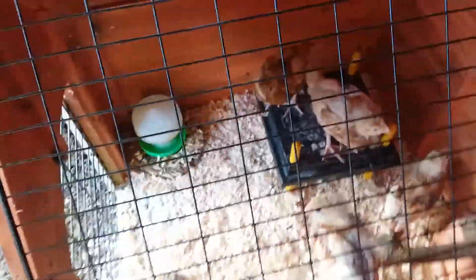Hi guys, this is Horselover here, and today we're doing a video on our chickens. The chickens have recently taken a move — more like just yesterday — to my dad's shed.